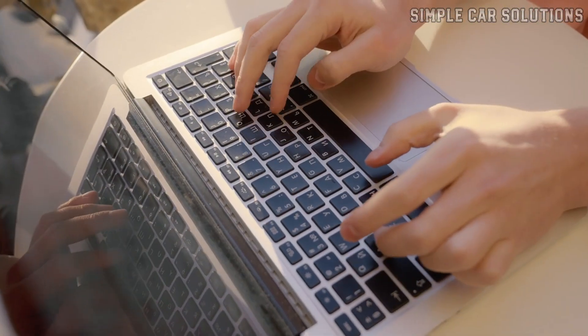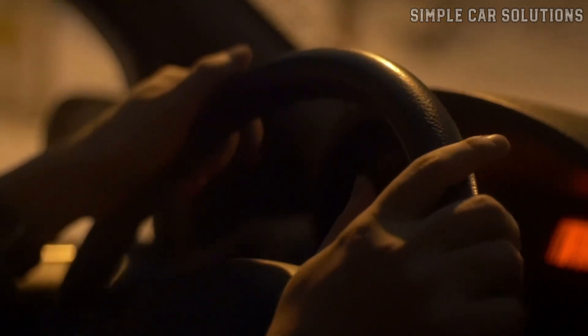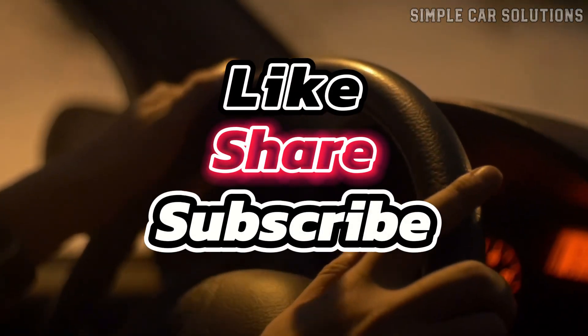That's about it. If you have anything to add, feel free to comment below. If this video was helpful, please like, subscribe, and have a great day.